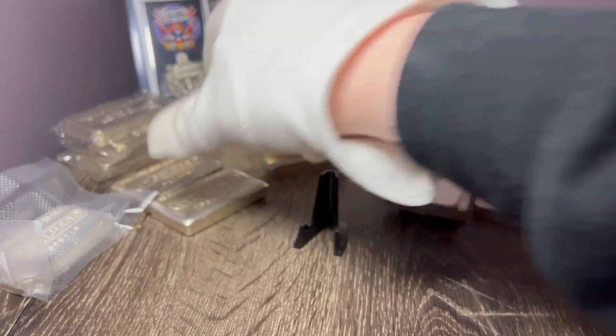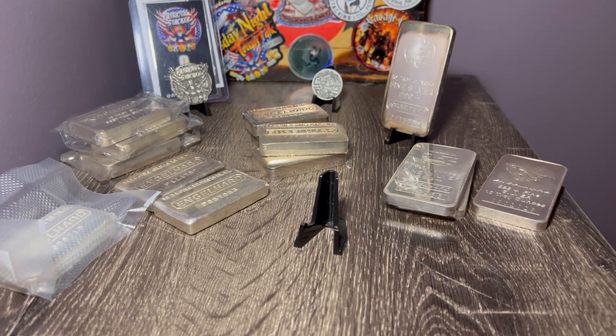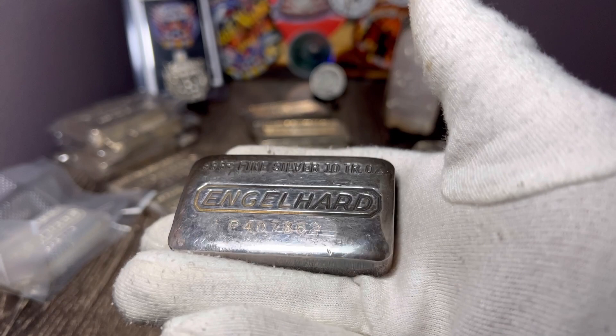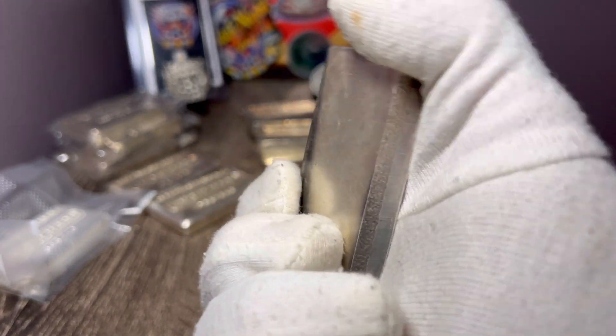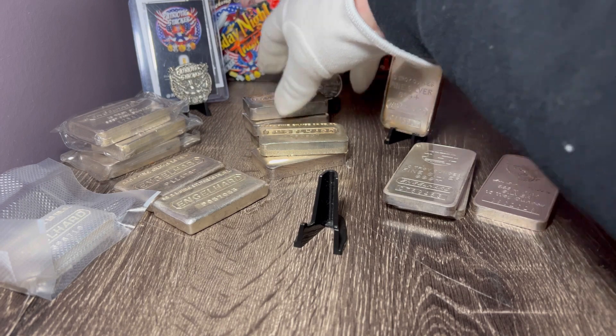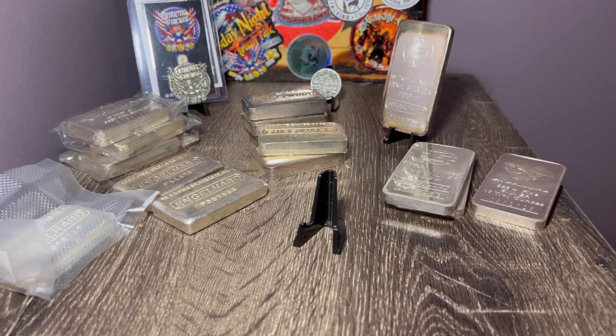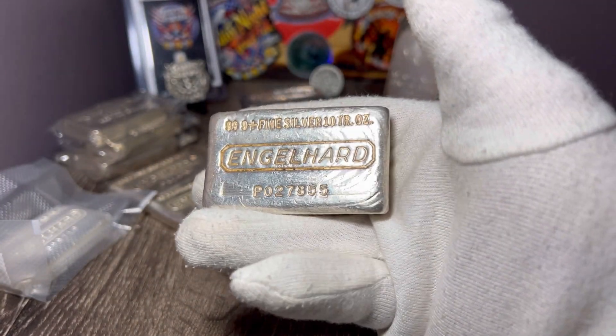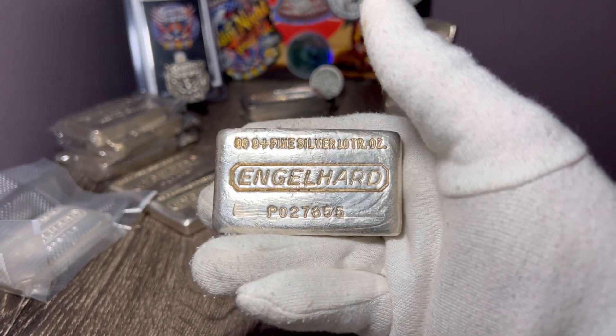Let me show you what I picked up — let's open it up and see what I got. Comment down below and let me know if you guys dig Engelhard just as much as I do. So we got another P-loaf, this is a cast bar — check out the toning on this bar, I really liked it. Nice P-loaf right here, another one added to the stack. We also got a P-series waffle back — check out the ripples on this one on the front. I like that a lot — I saw it and I had to grab it.